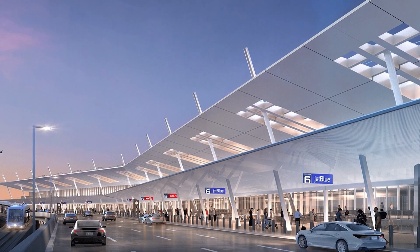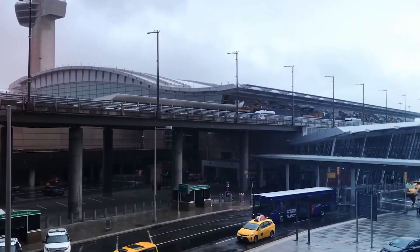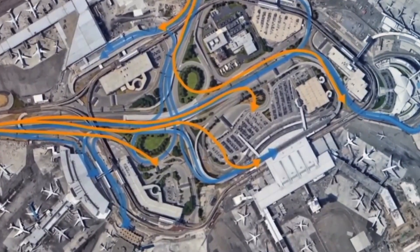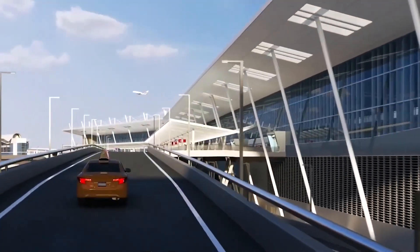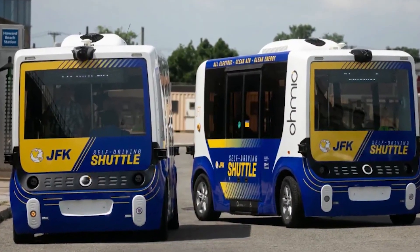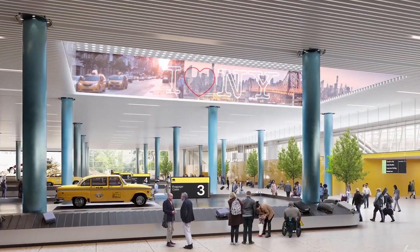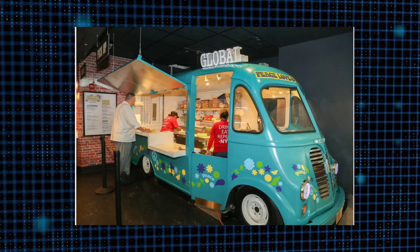Beyond terminal upgrades, one of the most ambitious aspects of JFK's transformation is the $3.9 billion roadway enhancement and ground transportation center. This massive infrastructure project aims to simplify JFK's notoriously complex five-loop roadway system, replacing it with a more intuitive three-loop design. Key features include advanced traffic management technology, improved wayfinding systems, new bridges, retaining walls, and upgraded utilities. The new ground transportation center will provide nearly 2,000 parking spaces and feature a 400-foot elevated pedestrian bridge, complete with a dedicated bike lane, canopies, and provisions for food trucks.